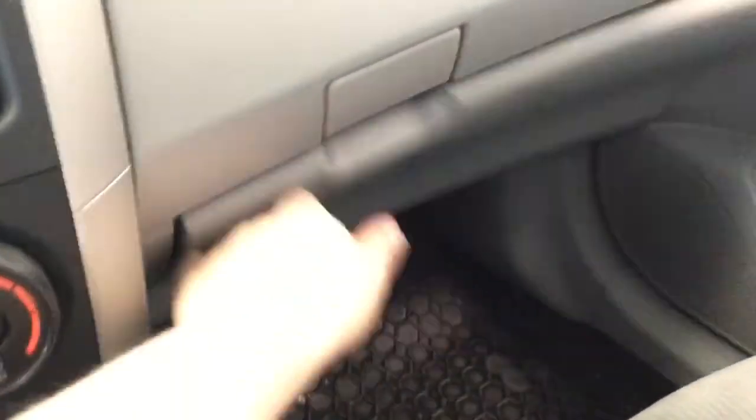Looking at the overhead compartment, there's nice deep storage in there as well. Inside the glove compartment, you have that owner's manual.